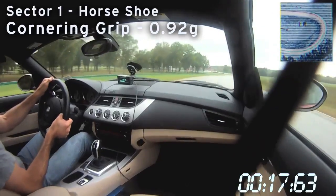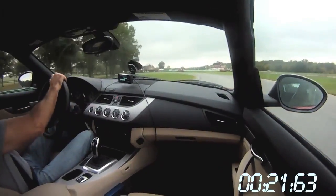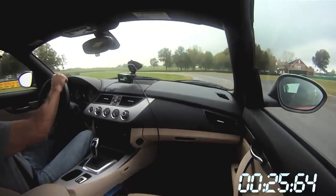The Z4 has the same powertrain as the 335iS and the 1 Series M in this test, but it was the least fun of those three to drive. As you can see, Larry's fighting the car the whole way.